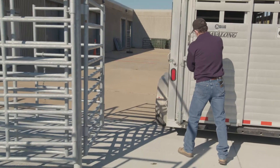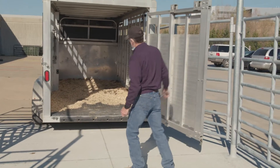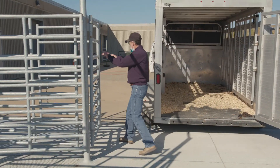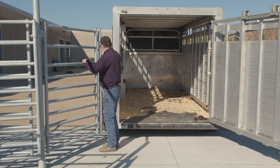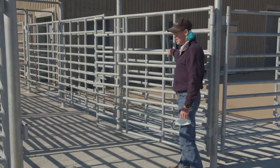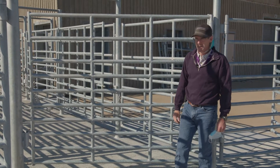We also have our traditional backup unload over there, but the drive-thru was the big request and it has been really nice. It tapers off such that the back of the trailer is almost flush, so cattle can step off and head right down the alleyway.